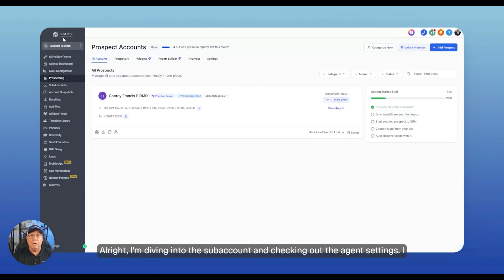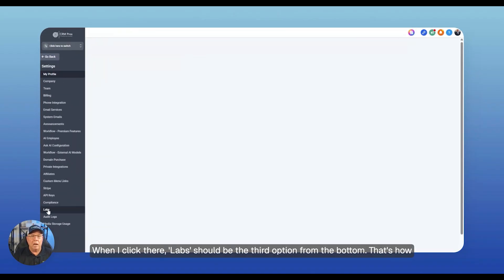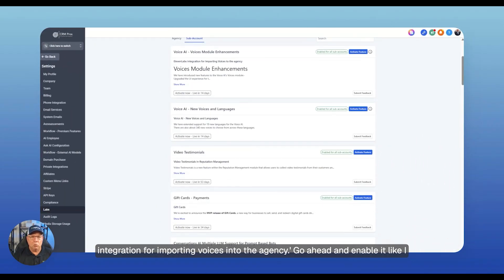I'm diving into the sub-account and checking out the agent settings. I don't see Labs right away, so I'm scrolling down to settings at the bottom. When I click there, Labs should be the third option from the bottom — that's how you activate this feature in High Level. Once you're here, you'll need to switch to sub-accounts and look for the Eleven Labs integration. Go ahead and enable it. You'll see it activate, and it'll be fully active in 14 days.